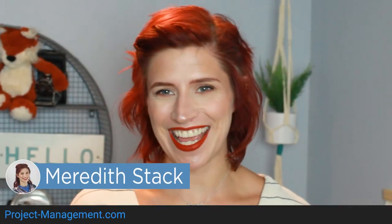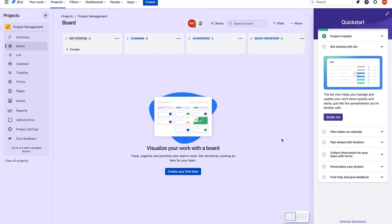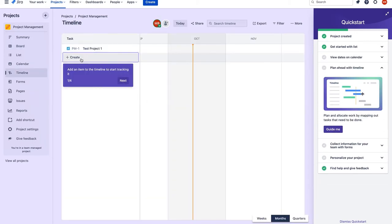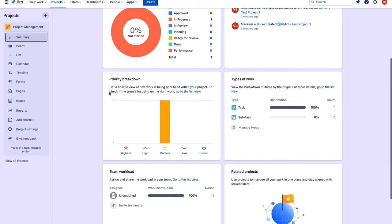Hey Project Managers, I'm Meredith, and in this video we're going to be reviewing Jira Software, a customizable workflow engine that allows users to track issues, bugs, tasks, and other work items through predefined workflows that users can modify to fit their own requirements.